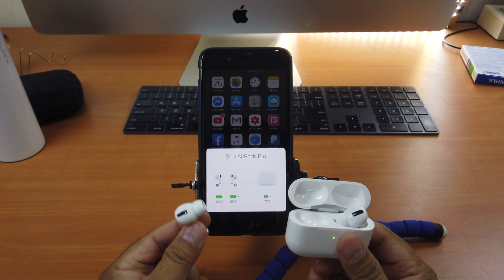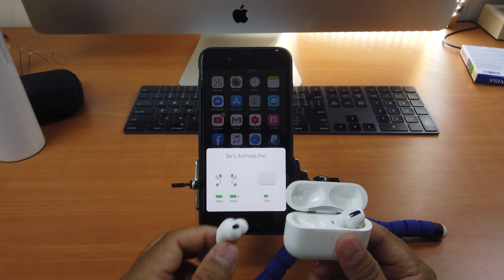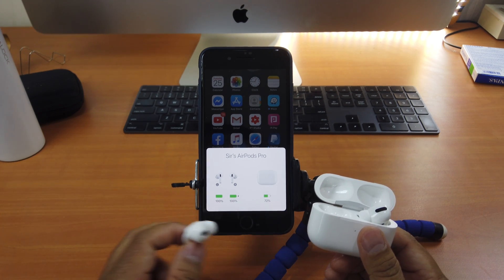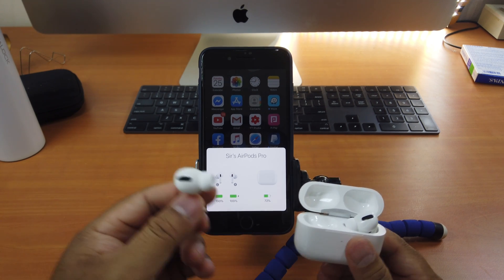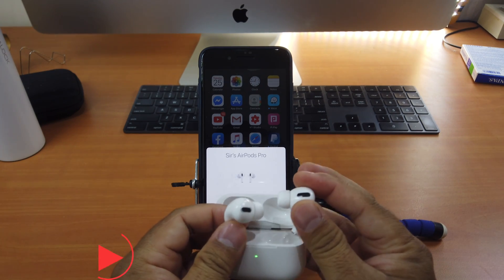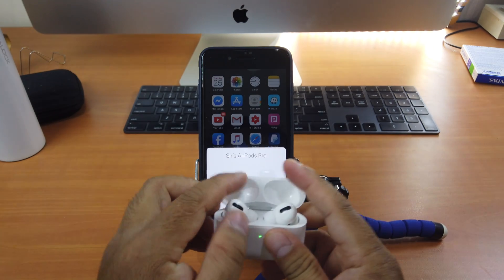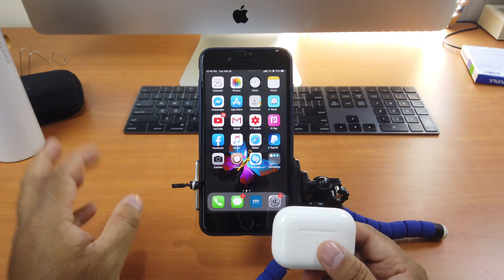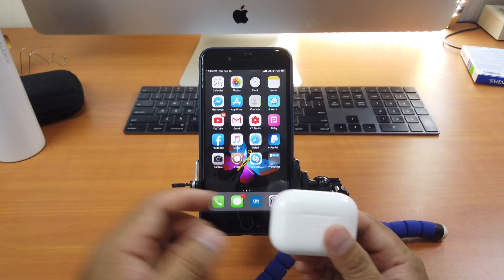Right now it's 100% — make sure you drain them to 0%. Not just the AirPods themselves; you also have to drain the case. The case is now at 72%, so you have to drain the case to completely 0% as well. So all the AirPods — left and right — including the case, drain them all to 0%. When it reaches 0%, if they become hot, just let them rest until they cool down.